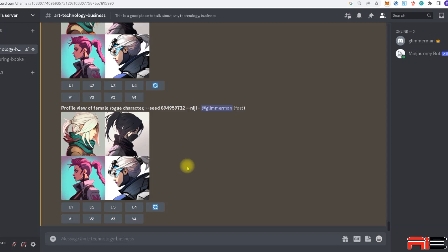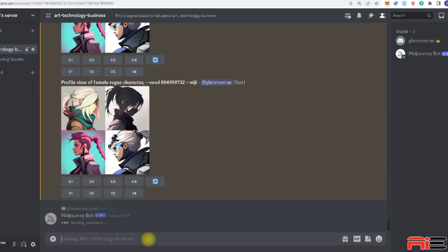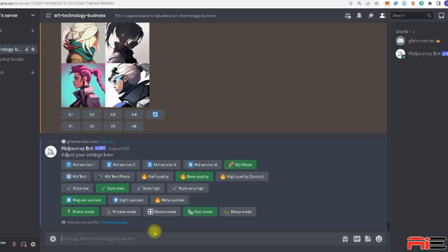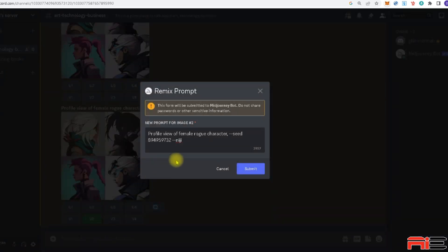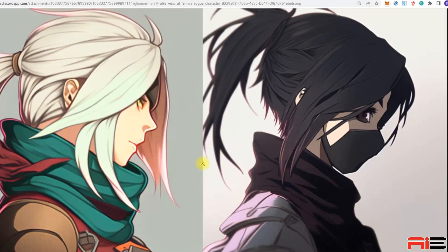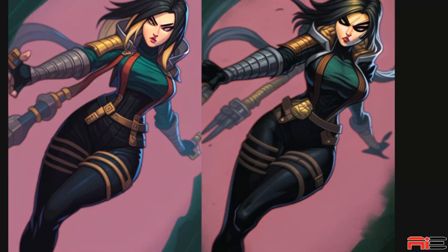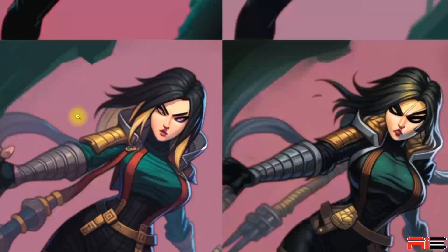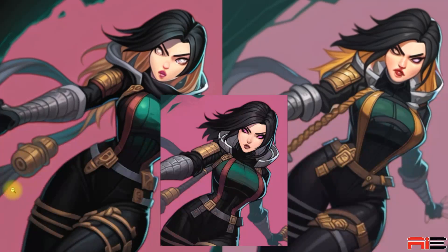Remix mode can be enabled in Midjourney by pressing the Remix button in the settings, which you can access by inputting forward slash settings in the prompt box. From then on, all of the V1 to V4 buttons will open a text box when clicked, where you can alter or adjust your text prompts. Midjourney's Remix mode is one of its most powerful features and gives you another degree of control over future iterations. I like this remix of my female rogue character — it's very cool how Midjourney decided to make just the bottom half of the character's hair length blonde.